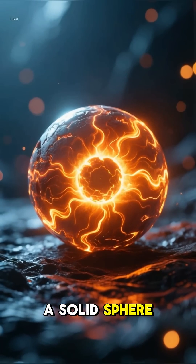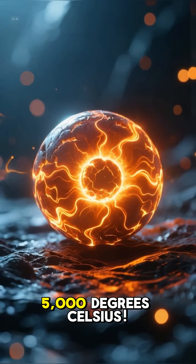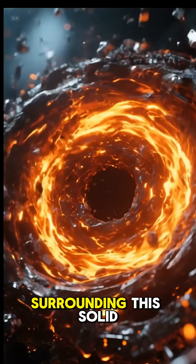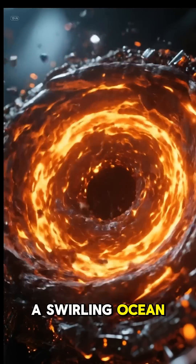The very centre is the inner core, a solid sphere of iron and nickel, scorching hot at around 5000 degrees Celsius. The pressure here is millions of times greater than on the surface. Surrounding this solid heart is the outer core, a swirling ocean of molten metal.